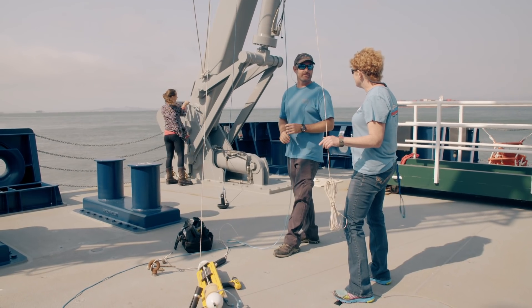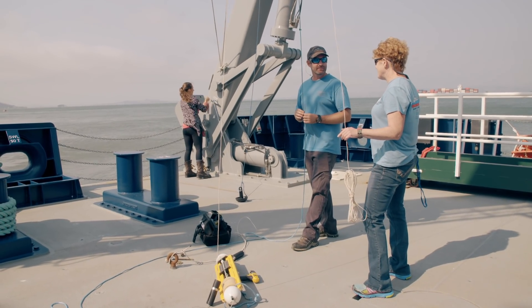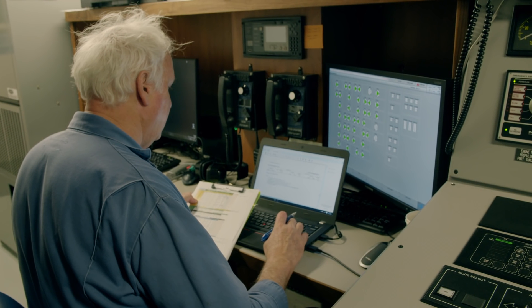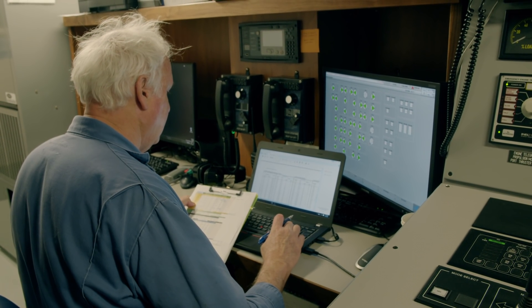Because the Sally Ride has to work in exact locations in often rough seas, she'll actually adjust her position on her own. We have the latest of what's called dynamic positioning. We can hold the ship to the same spot on the globe with respect to the best GPS that's available — we can hold the ship in place on the sphere of the Earth to one meter.